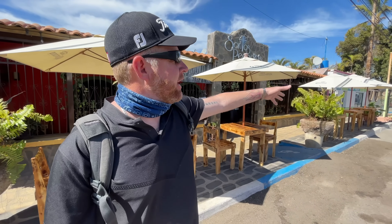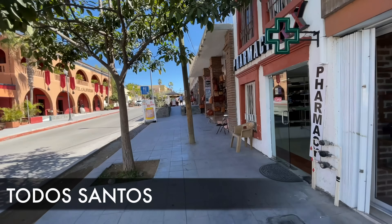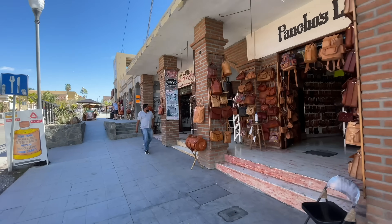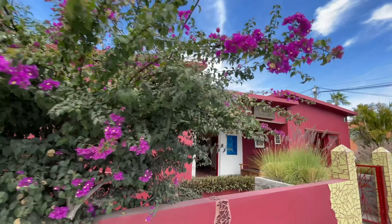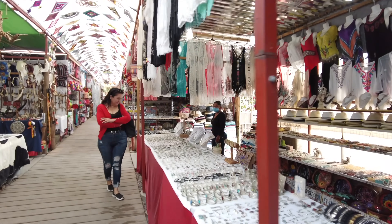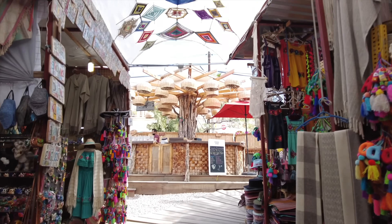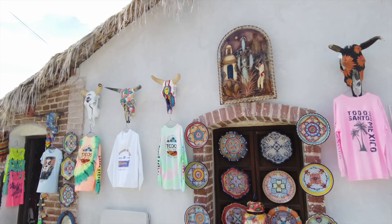Now let's head north to Todos Santos. It's a really cool small town 47 miles north of Cabo San Lucas, about an hour drive. I recommend coming up here because it offers a slower pace for those looking for that. The environment is very unique — it has a subtropical climate on the Pacific Ocean side. A lot of expats actually settle here and live here full-time.